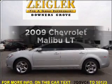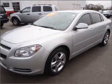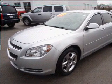Imagine yourself in this 2009 Chevrolet Malibu. This is the set of wheels you've been looking for, with an efficient four-cylinder engine connected to a smooth shifting automatic transmission.